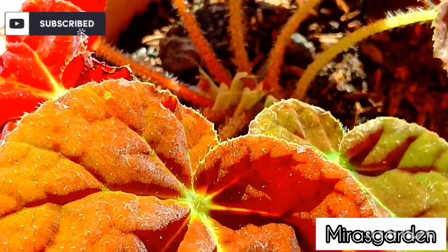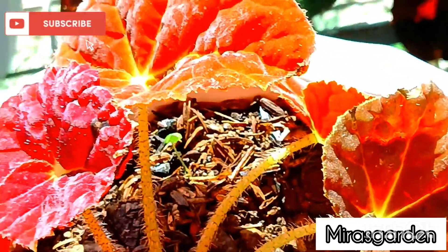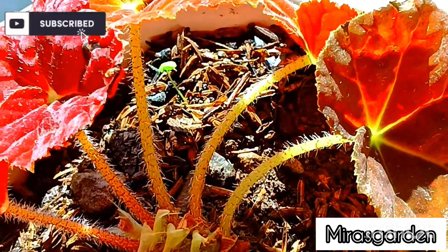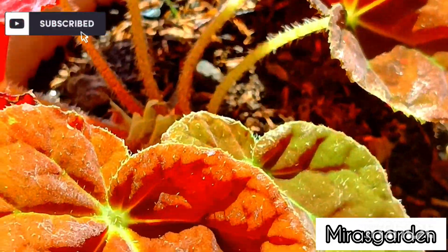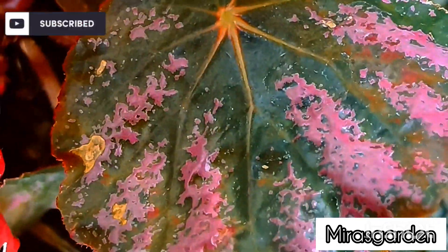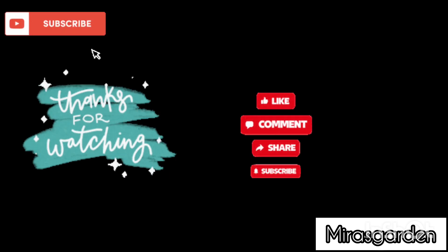Begonias are beautiful plants that require adequate plant care to thrive. The natural environment plays a crucial role in the growth of Begonias, with adequate lighting, temperature, and soil being essential. Plant care for Begonias involves pruning, feeding, watering, and pest and disease control. Proper plant care will result in a healthy and thriving Begonia plant, which will provide a beautiful addition to any home or garden.